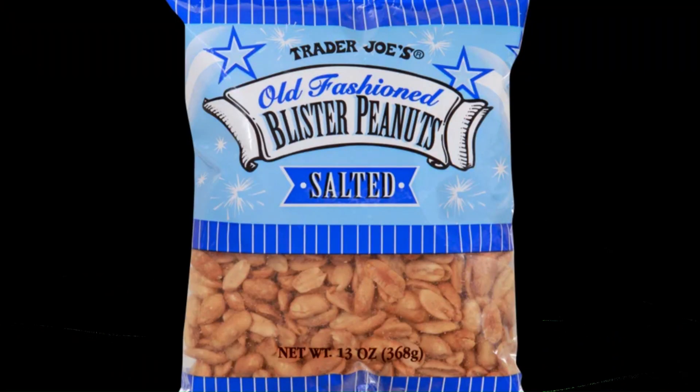Roasted peanuts come in two different kinds: dry roasted peanuts and ones that are roasted in oil. This 13-ounce package of Trader Joe's old-fashioned blister peanuts, salted, goes for about $3 at Trader Joe's, but about $12.50 at Walmart or over $9 on Amazon. So cheaper to get them straight at Trader Joe's for only three bucks.